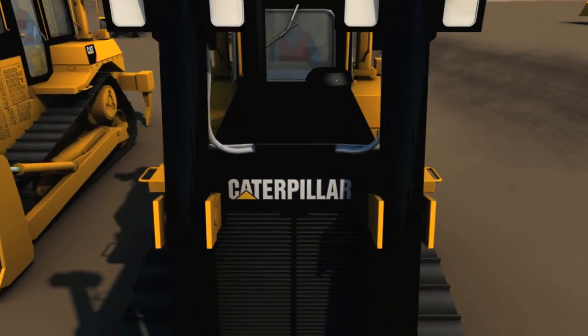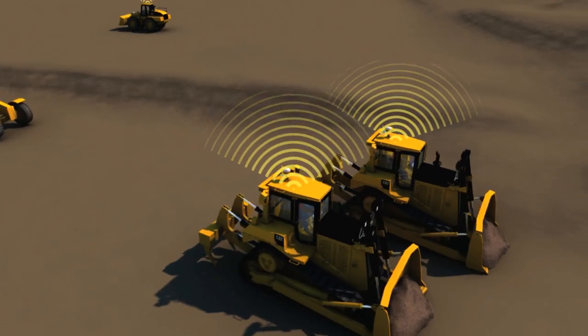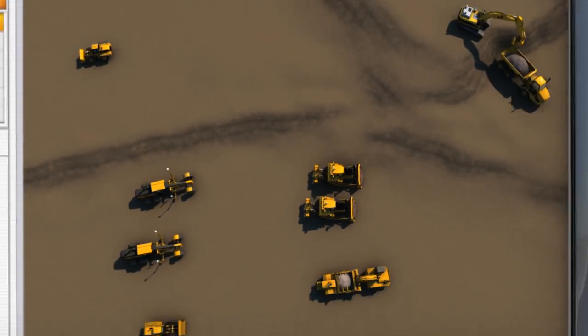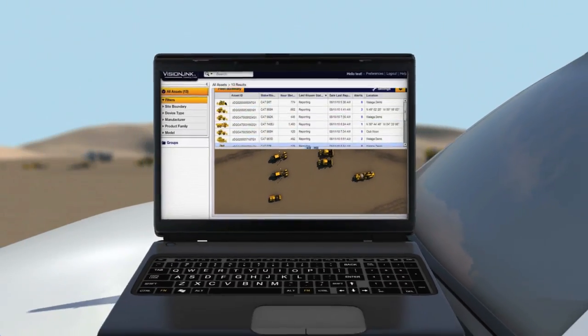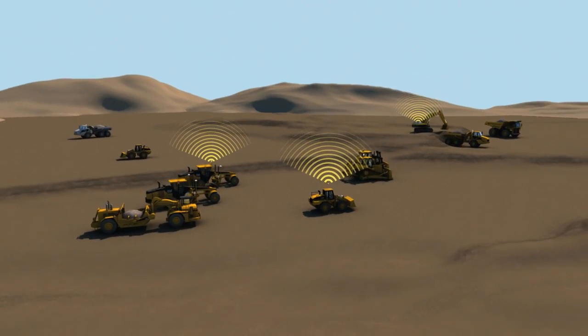Do you know the new CAT ProductLink? Completely updated and revamped, with robust new hardware, a remarkably intuitive web-based interface, satellite and cellular coverage, and designed for mixed-fleet use.